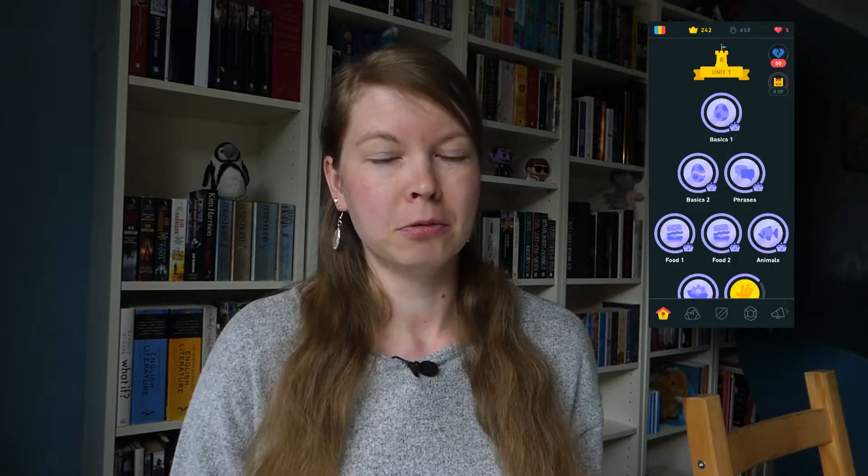As with all the languages I'm learning, my main tool is Duolingo. As I've said before, Duolingo isn't perfect — it really depends on the language, as each course is very different. Romanian is quite good in my opinion, quite elaborate, so I really like that course.